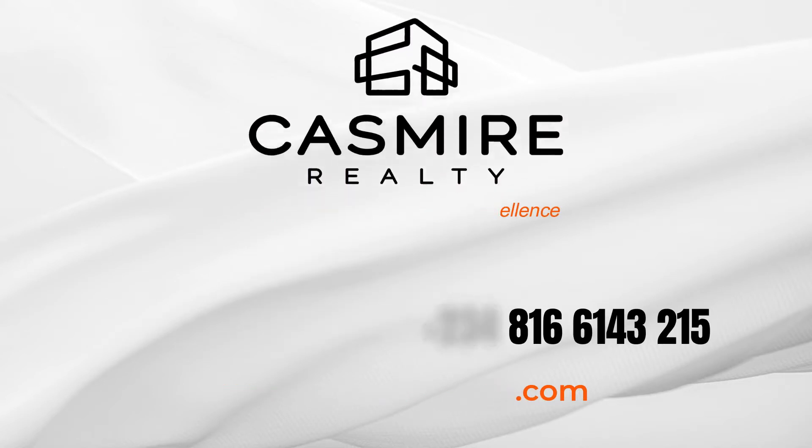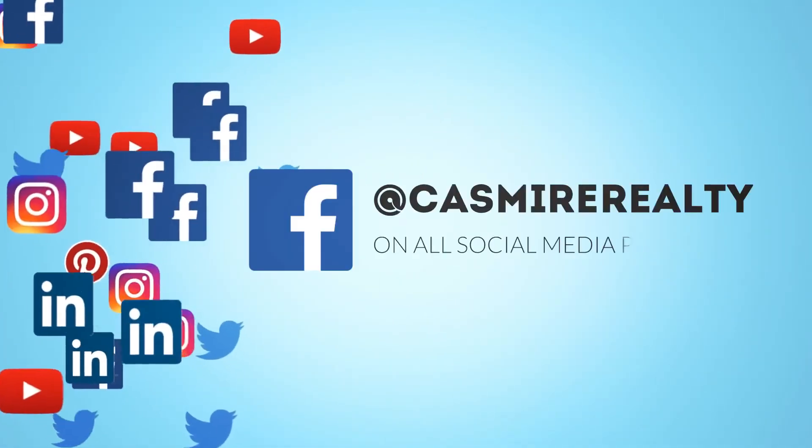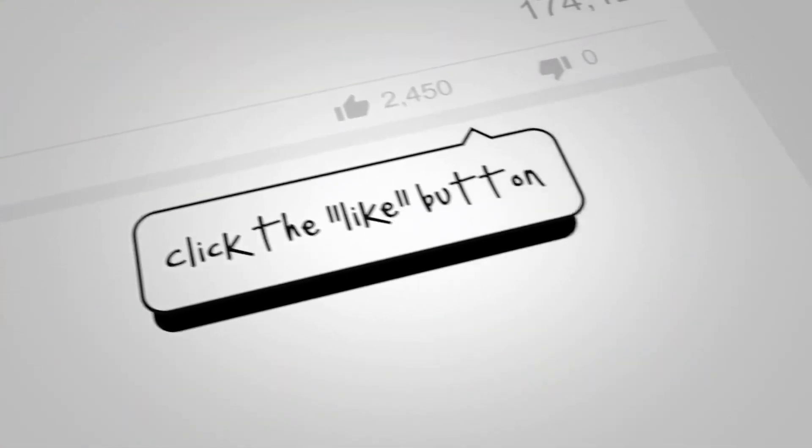My name is Kashmir Okedinachi, and remember to stay tuned and subscribe to Kashmir TV. You can find all of us on social media as Kashmir. I look forward to hearing from you. Thank you.